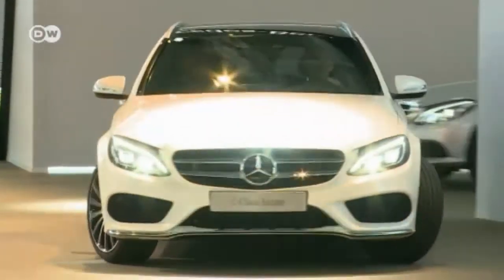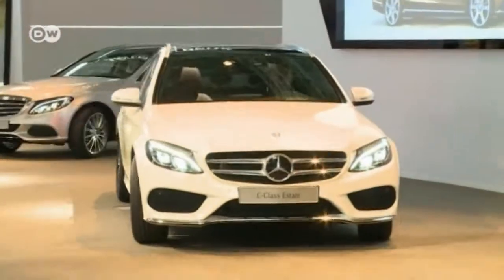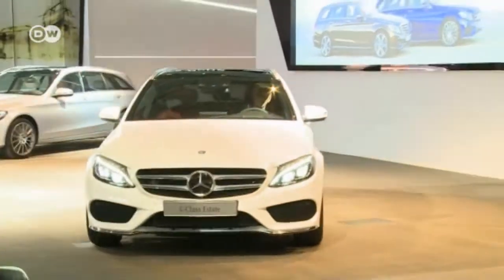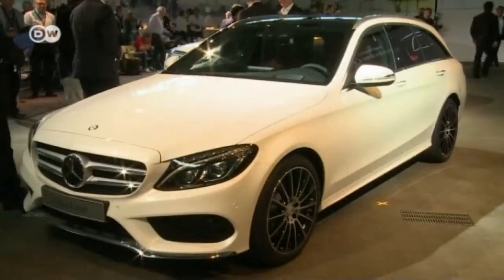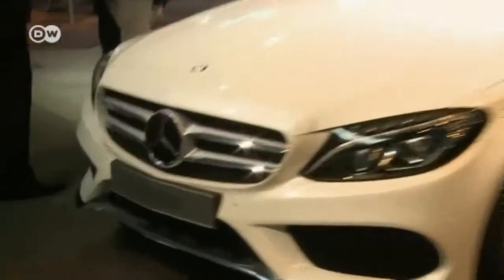The C-Class is Mercedes' most successful product. Around 10 million models have been sold since it was introduced. Now the carmaker has created a station wagon variant, the C-Class T model.